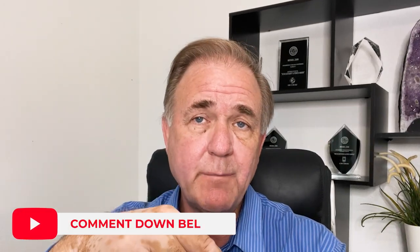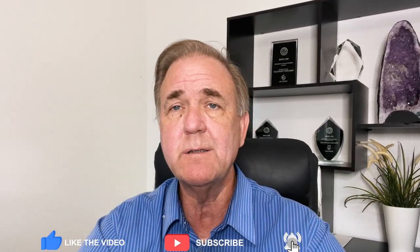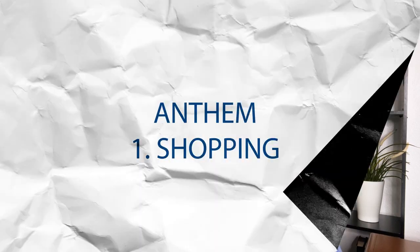Be sure to drop any comments in the comment section down below, because we'd like to hear from you. If you have any questions you want answered, or you want another community highlighted, let us know down there. So let's get started with Anthem.